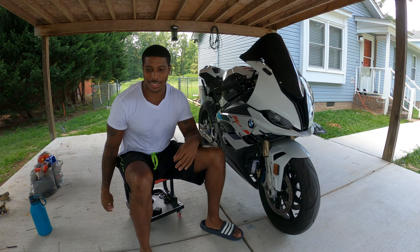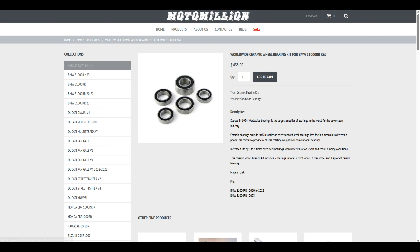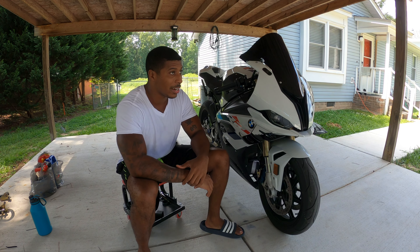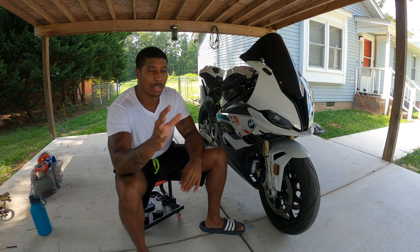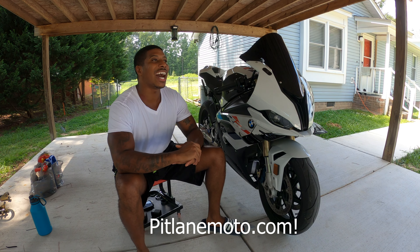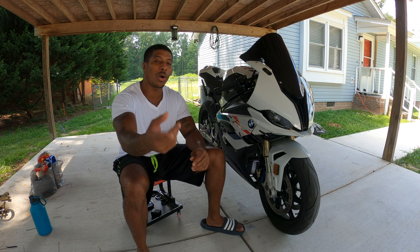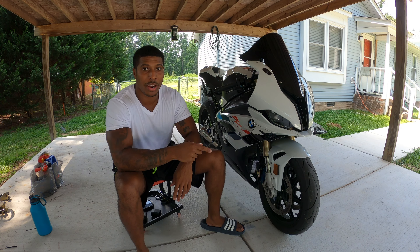Third thing on the list: ceramic bearings. These bikes benefit like crazy with ceramic bearings. They're not cheap — they're about $400 to $450. But they make a huge difference. Watch this before and after video of me putting the ceramic bearings in these wheels.